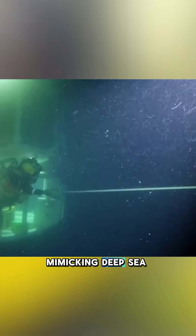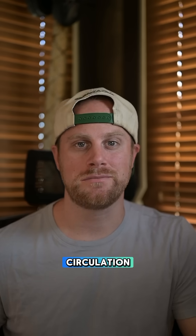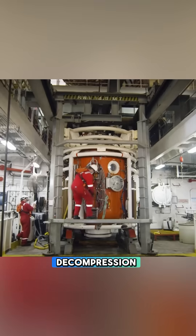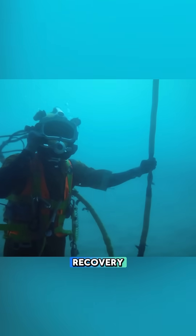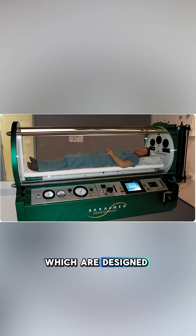This reduces the size of gas bubbles and restores normal blood circulation. The pressure is then gradually lowered back to normal, allowing a safe decompression process. During this process, patients breathe 100% oxygen, which speeds up recovery. There are also different types of chambers, such as monoplace chambers, which are designed for one person and often used for hyperbaric oxygen therapy.